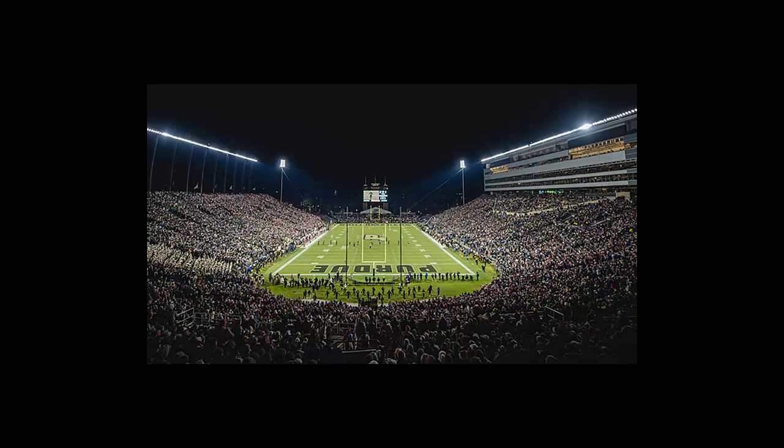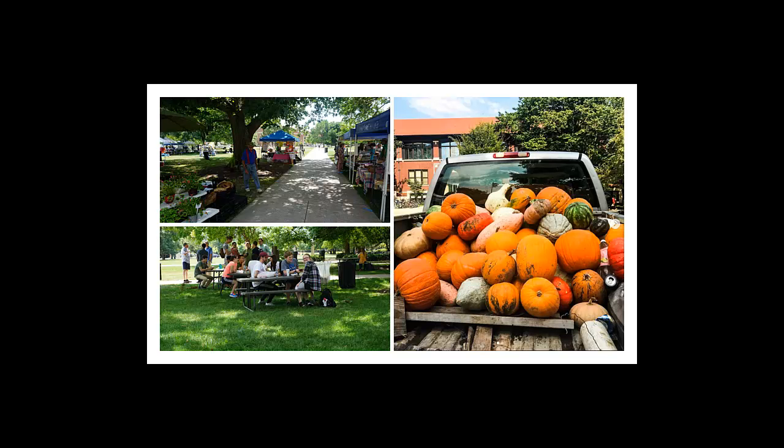Football games in Ross-Ade Stadium are a big part of the fall semester, and night games like this one are rare but considered to be some of the most fun of the season. Another fun aspect of the fall semester is the Thursday Farmer's Market on campus. Every Thursday, local vendors set up in Memorial Mall with tons of fresh produce and other yummy goods like pastries and cuisine from all over the world. It's a weekly tradition for many people, myself included, to meet up with friends here for lunch and sit outside to enjoy the nice weather.